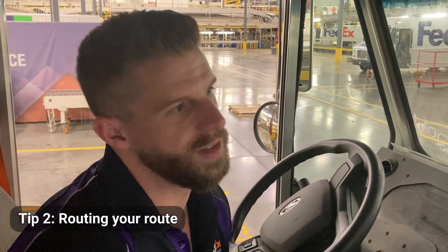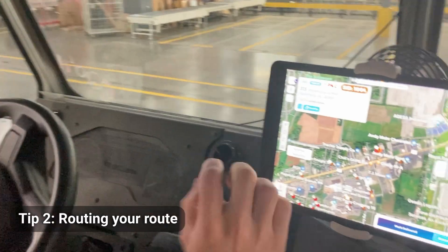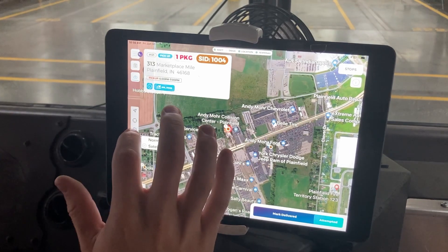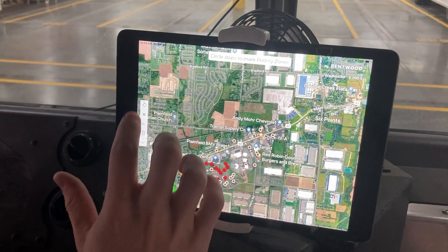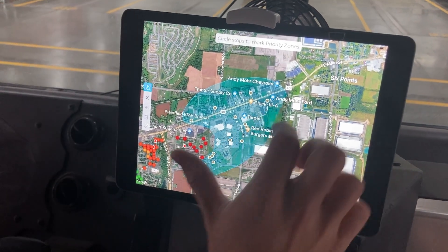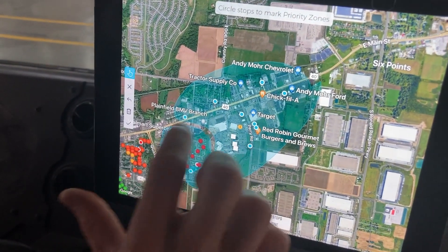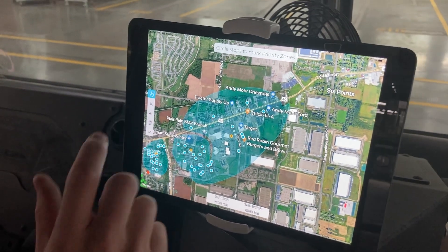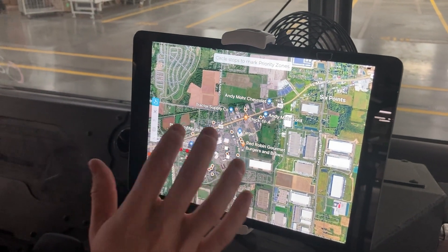Efficiency tip number two is how I route my Ground Cloud route. Obviously you want to start with your 1000s. A lot of people like to take their first section, do the 1000s, then the 2000s, and so on through the 3000s, and it'll generate and route your route for you. I don't do that because I don't like the way it generates my route.